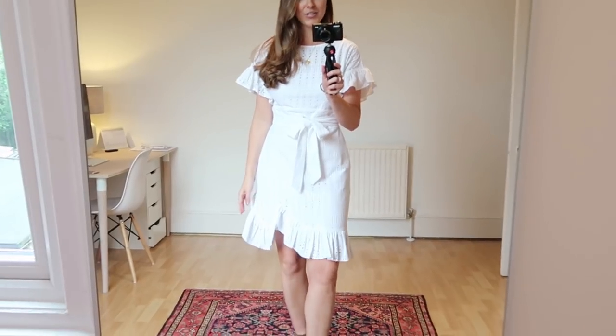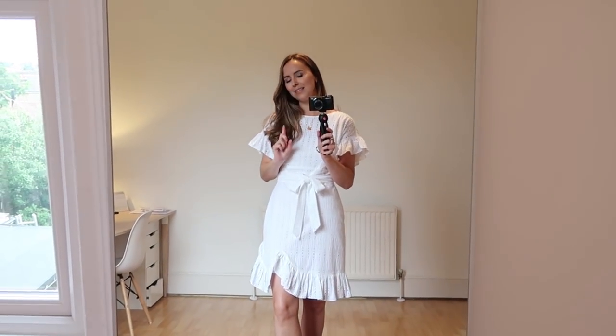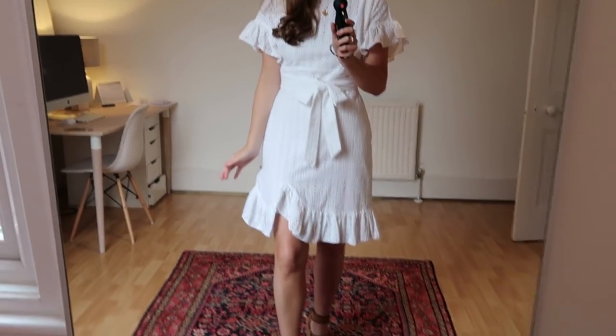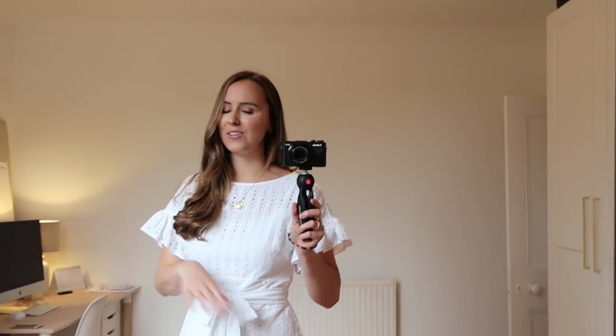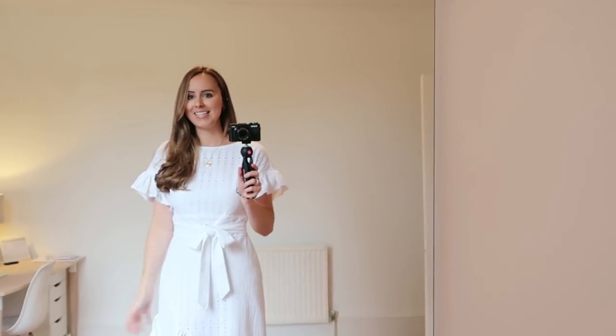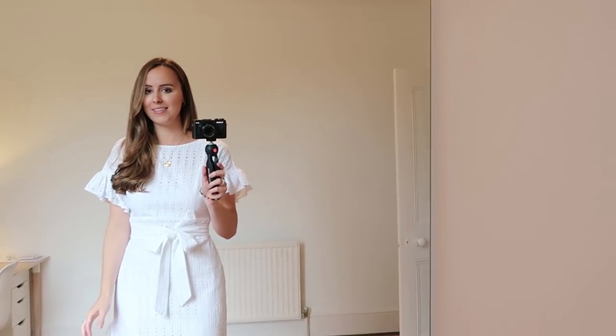Next up is probably one of my most worn items from this season — a high-end high street piece from Karen Millen that you guys may have seen on my Instagram. I love the little sleeve, how it ties, and the frill bottom. I've been wearing it so much. If this one goes in the sale, especially for those of you who have been considering it, you're going to have to go quick because I think a lot of people have their eye on this one.